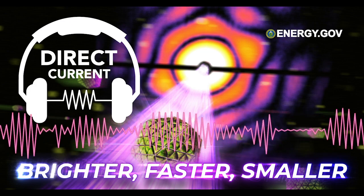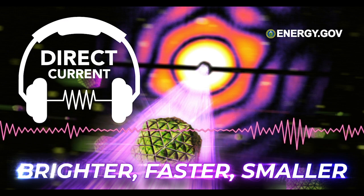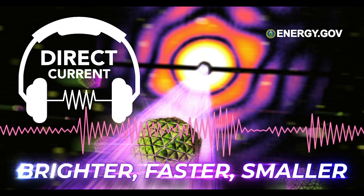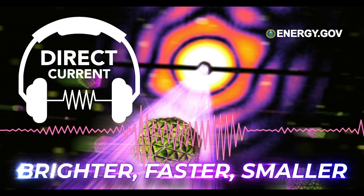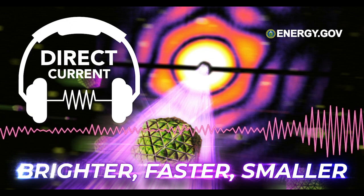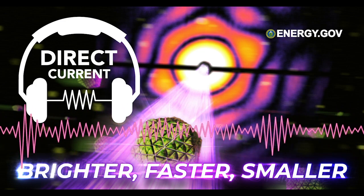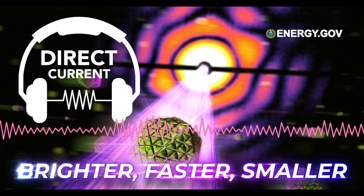And with a decade-long upgrade underway, the LCLS is getting even more powerful — thousands of times faster and brighter — making the research possibilities essentially limitless. This is Direct Current, an energy.gov podcast. I'm your host, Matt Dozier. Coming up, we'll dive into the world of ultra-fast, ultra-small science: a world where diamonds fall like rain, molecules move like ballet dancers, and the line between physics and chemistry starts to blur.